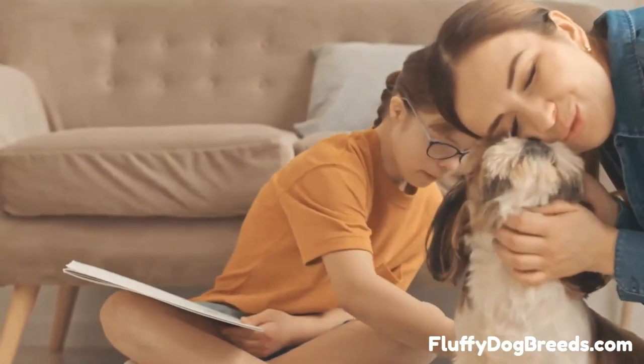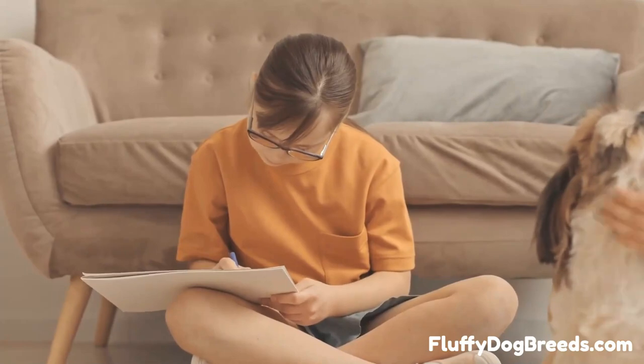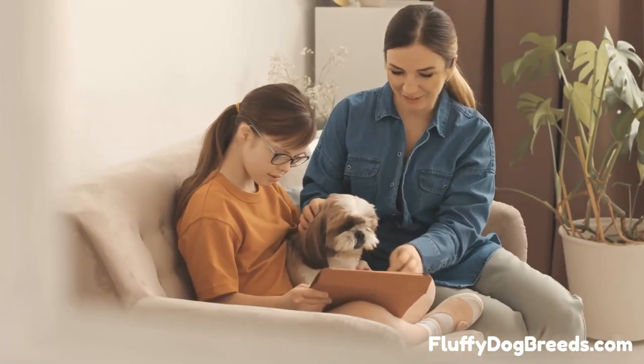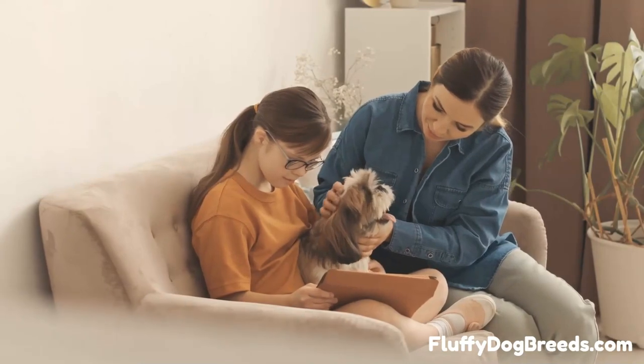Number 3. American Shih Tzu stands at 12 to 14 inches in height and is the largest of the Shih Tzu types. They have a broad head and muzzle with medium-length ears that stand up. Their coat is wavy, thick, and slightly longer than European Shih Tzu's coats. These Shih Tzu come in a variety of colors.